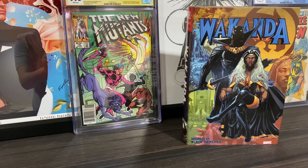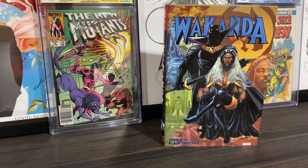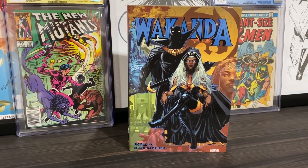Hey, what is going on everybody and welcome back to the channel. Today we're taking a look at the Wakanda World of Black Panther omnibus, which is very, very cool. So without further ado, let's take a look at this book. Here is the cover of the book and, as a big X-Men fan, I had to go with the cover that featured Storm.